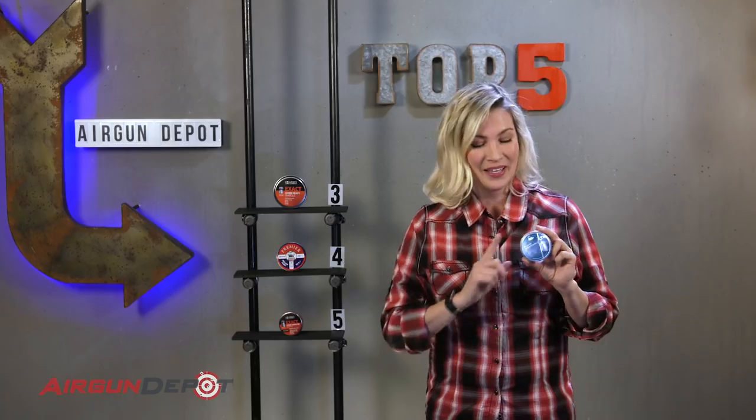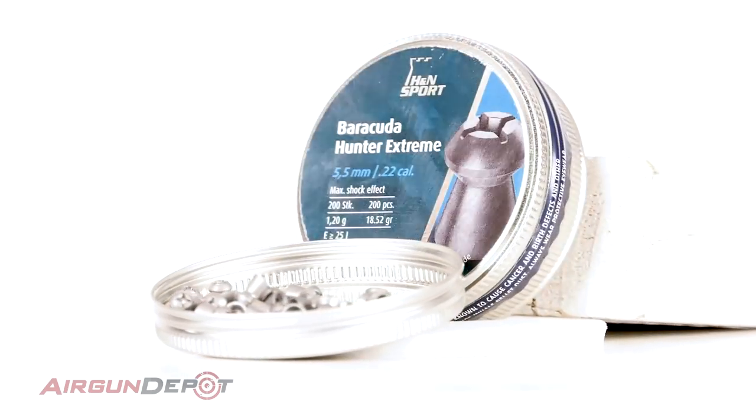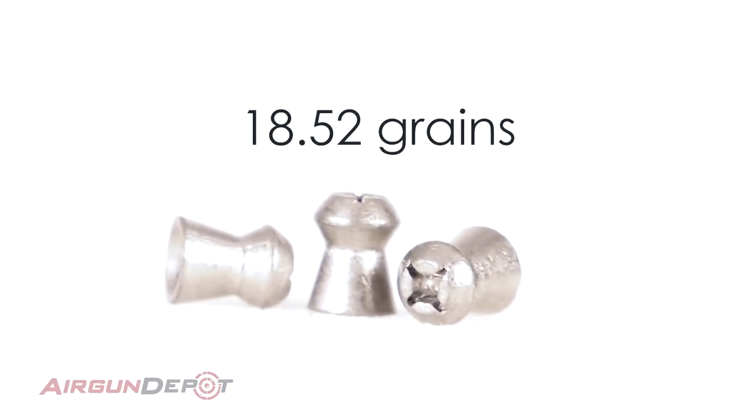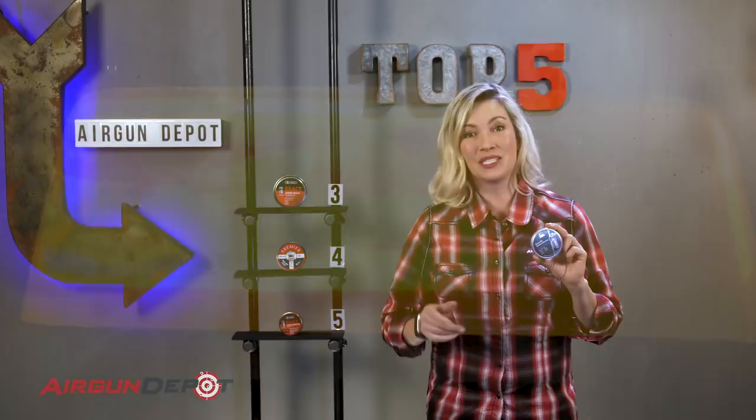Number two on our list is the H&N Barracuda Hunter Xtreme. This is a pellet that is accurate in many guns, and its aerodynamic shape helps it to retain energy for those long range shots. The combination of heavy weight and an innovative hollow point design combine to make it a deadly projectile for many small game.